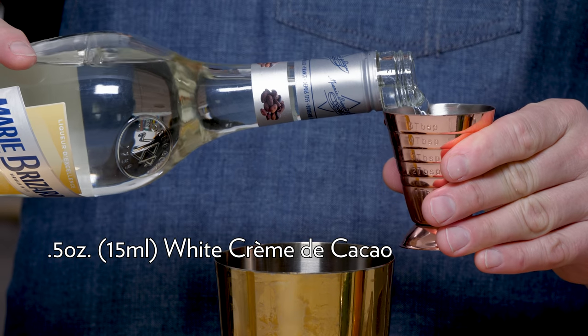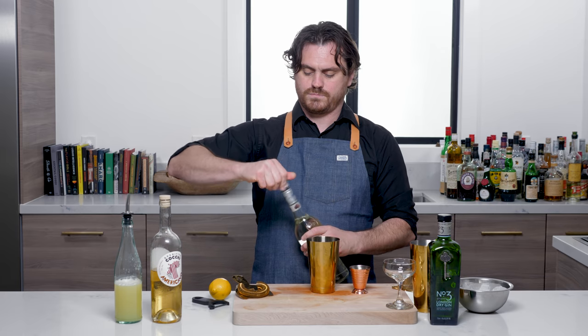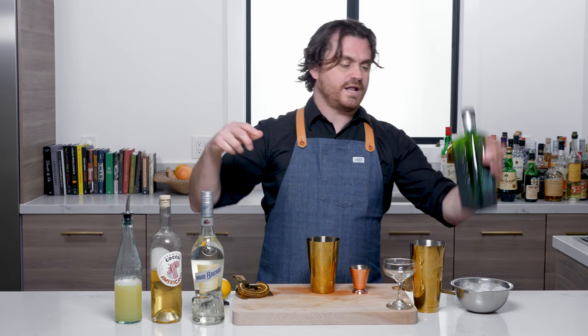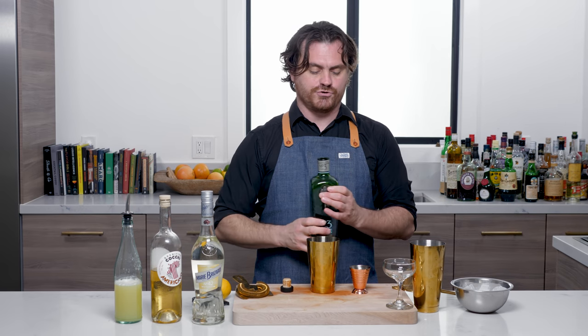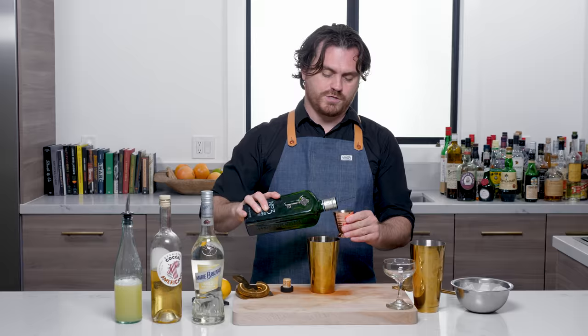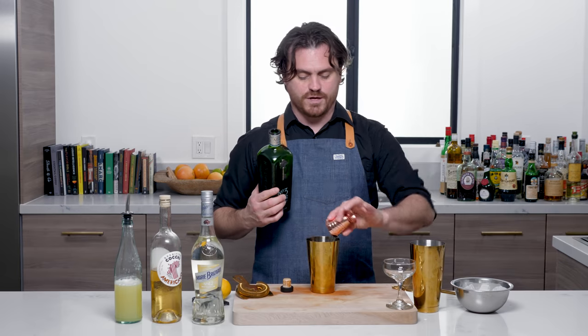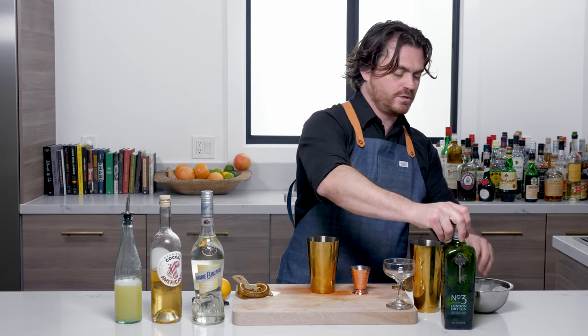We're using Marie Brizard today. And one and a half ounces of gin — I'm using a very traditional London dry style, Number Three. You could also use Beefeater if you want to go a little cheaper. This is what I've got on hand today, so that's what we're using. We need one and a half ounces of our gin.